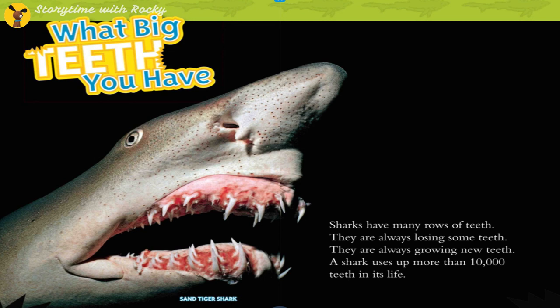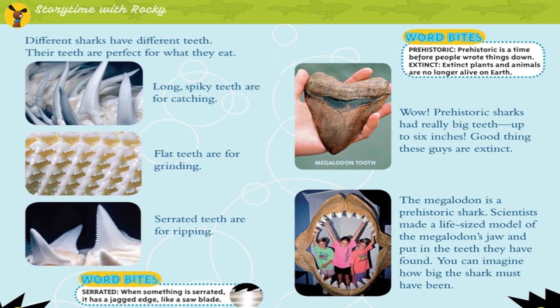Sand tiger shark. Sharks have many rows of teeth. They are always losing some and always growing new ones — a shark uses up more than 10,000 teeth in its life. Different sharks have different teeth, perfect for what they eat. Long, spiky teeth are for catching; flat teeth are for grinding; serrated teeth are for ripping. Serrated means having a jagged edge, like a saw blade.